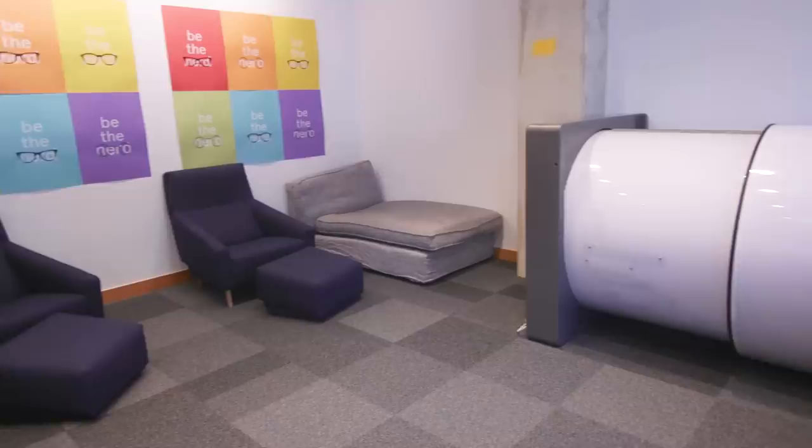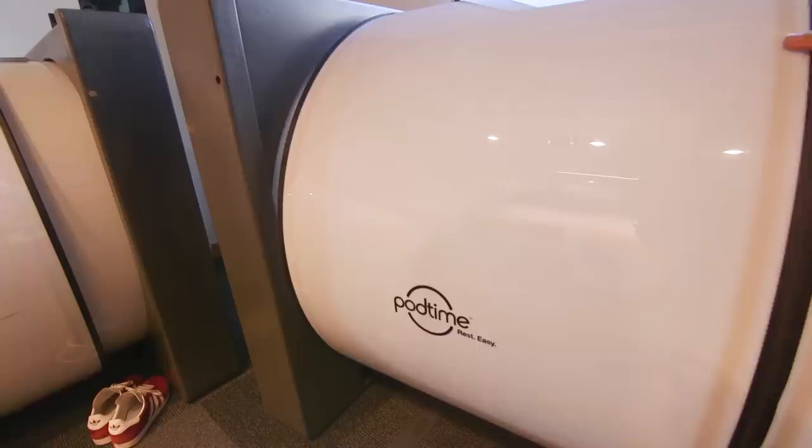Around the office, there are futuristic-looking sleep pods. They're first come, first served. Once you're inside, you can switch off, recharge, and then come back to your desk to get on with your day.